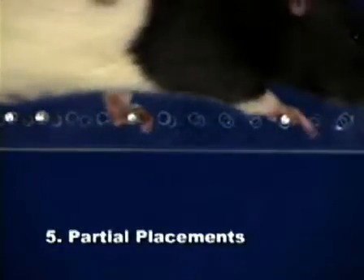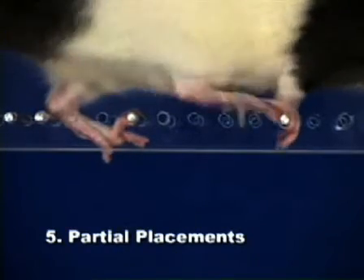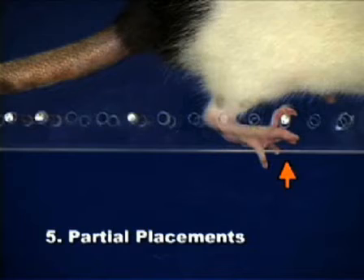Partial placement occurs when a paw is placed on a rung with just the wrist or digits of a front limb, or the heel and digits of a hind limb.